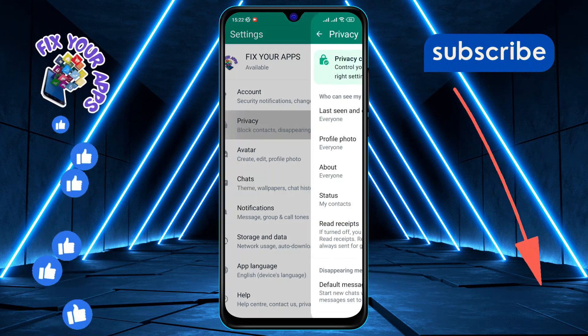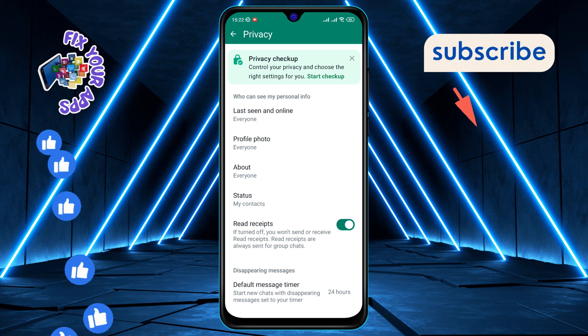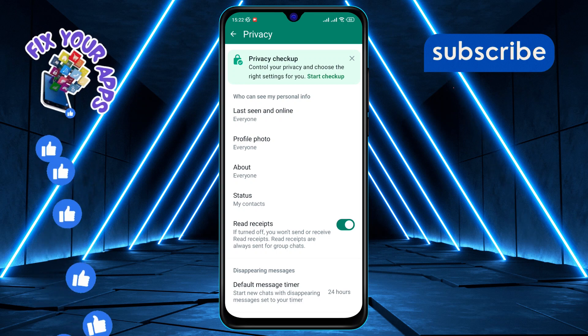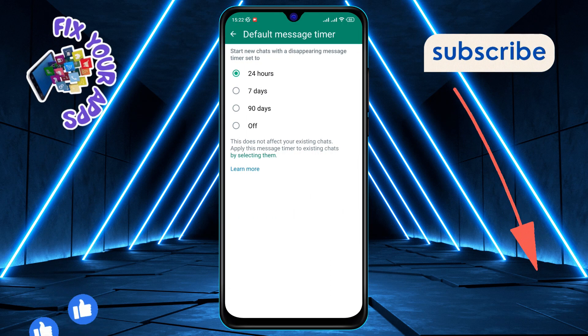Step four: tap on Privacy — it's like peeking behind the curtain to see what's really going on. Step five, here's the crucial step: tap on Default Message Timer. This is where you can adjust how long messages stick around before they vanish into thin air.